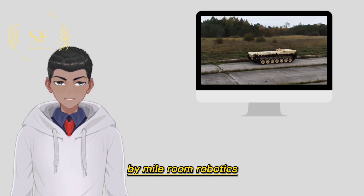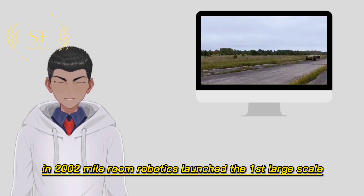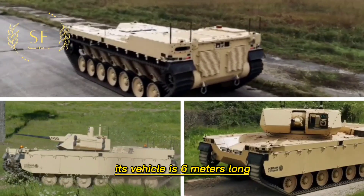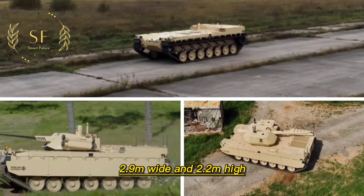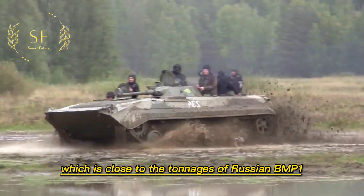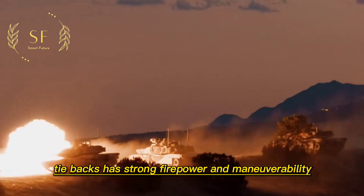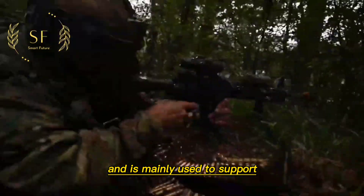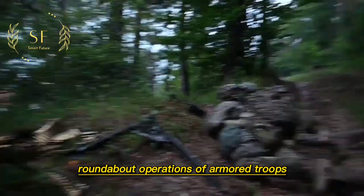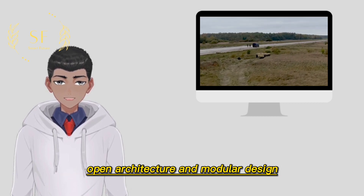In 2020, Milrem Robotics launched the first large-scale unmanned combat vehicle, the Type X. Type X can be regarded as an upgraded version of the THeMIS. The vehicle is 6 meters long, 2.9 meters wide, and 2.2 meters high, with a total combat weight of 12 tons, which is close to the tonnage of the Russian BMP-1 infantry fighting vehicle. According to official introduction, the Type X has strong firepower and maneuverability, and is mainly used to support mechanized troops in combat, responsible for flank guard and roundabout operations of armored troops.